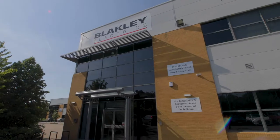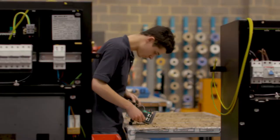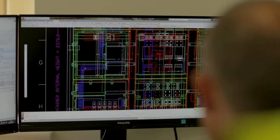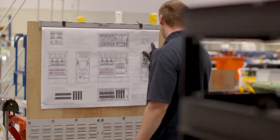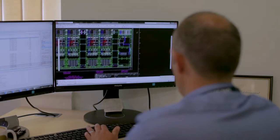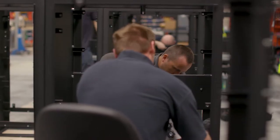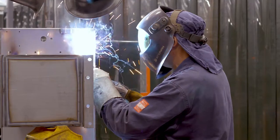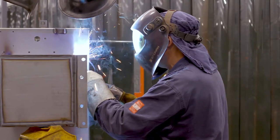We have a wide and diverse range of standard products, but designing and building special assemblies is a big part of what we do at Blakely Electrics. Our project and engineering teams have unrivaled experience in the application, design and manufacture of non-standard distribution assemblies, transformers and RCD protection assemblies, which are used in some of the harshest environments in the UK and around the world.